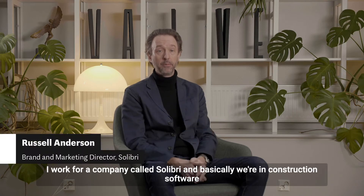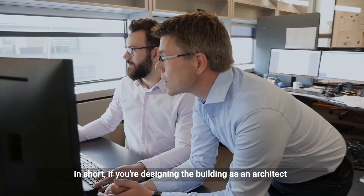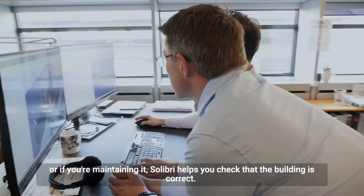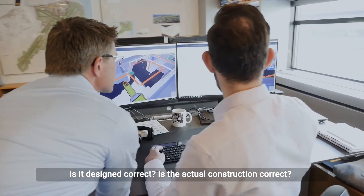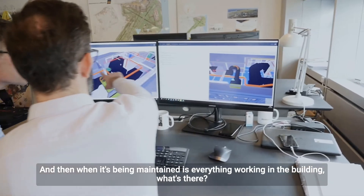I work for a company called Solibri and basically we're in construction software. So in short, if you're designing a building as an architect, if you're building as a construction company, or then if you're maintaining it, Solibri helps you check that the building's correct — is it design correct, is the actual construction correct, and when it's been maintained, is everything working in the building and what's there?